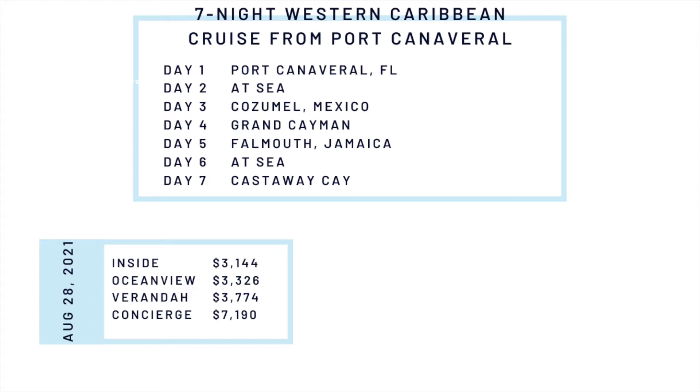There's a stop at Cozumel, Grand Cayman, Falmouth, and Castaway Cay. Opening day prices for this cruise for August 28, 2021 were $3,144 for inside stateroom, $3,326 for an Ocean View stateroom, $3,774 for a veranda stateroom, and $7,190 for a concierge stateroom.